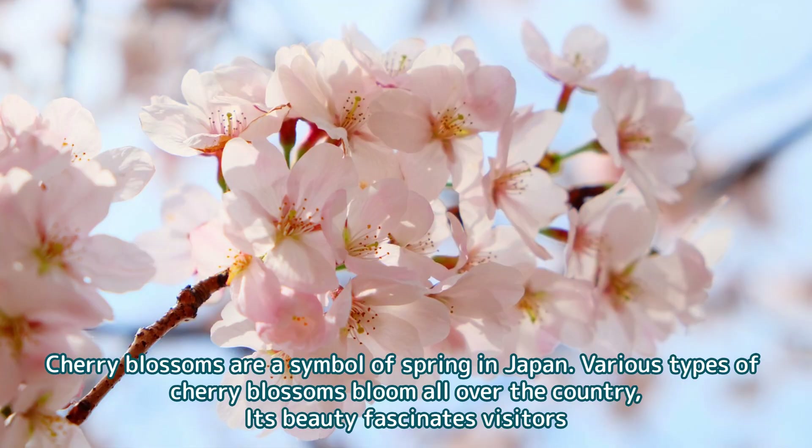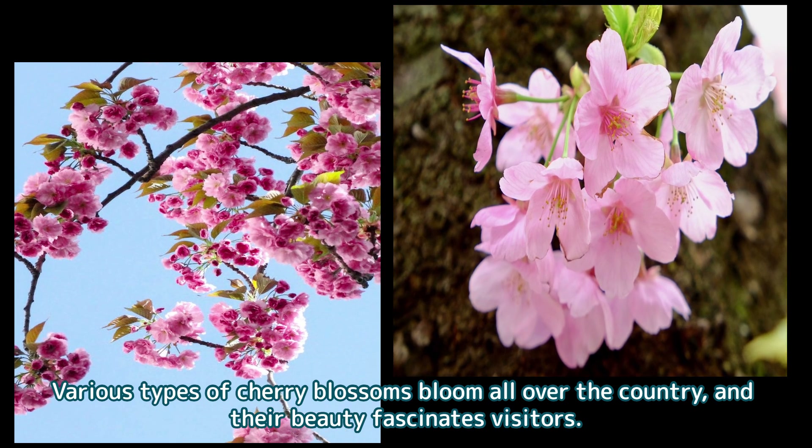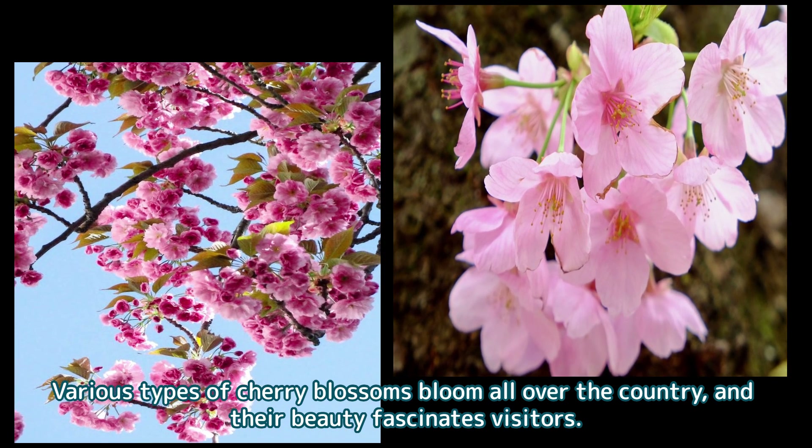Cherry blossoms are a symbol of spring in Japan. Various types of cherry blossoms bloom all over the country, and their beauty fascinates visitors.